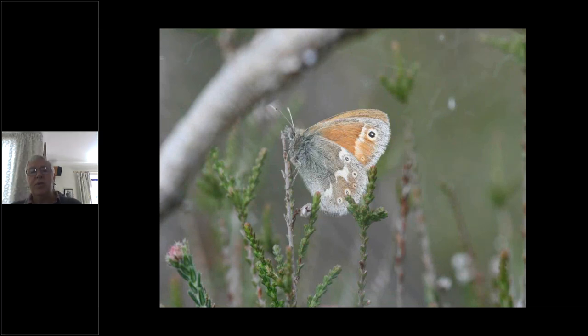Here's the large heath — also a national rarity, very localised and absent from much of the country. They love raised bogs and are very happy in places like Foulshaw and Meathop where there's plenty of cotton grass for their caterpillars to feed on, and where the adults will nectar on cross-leaved heather. Quite good populations there, although they have diminished over the last 20–30 years, and again good populations on the northern mosses.